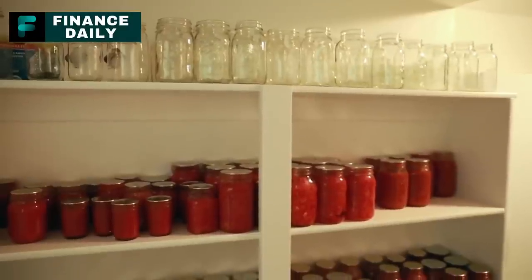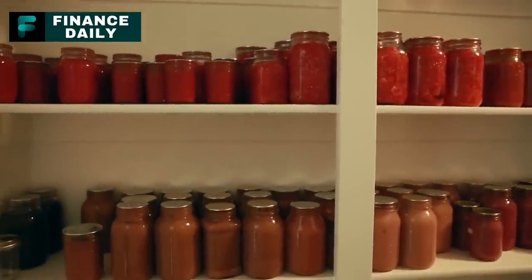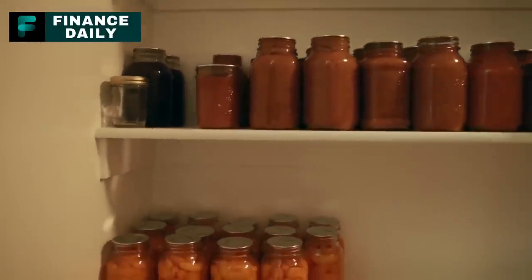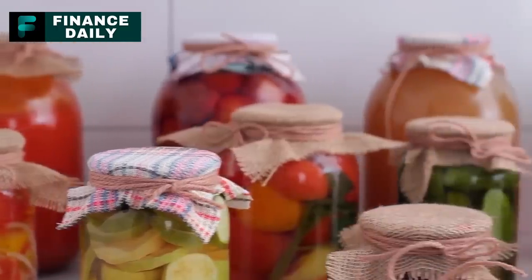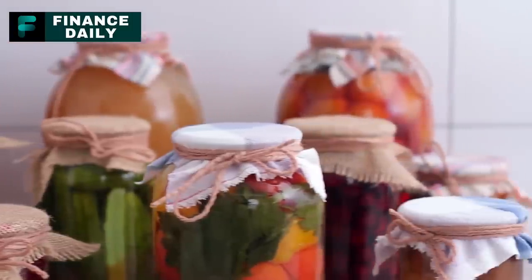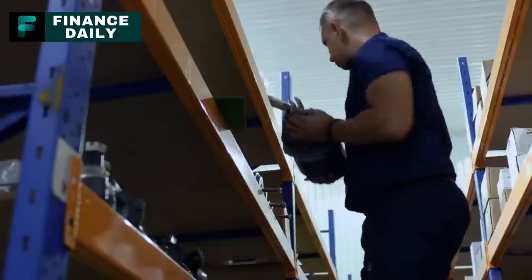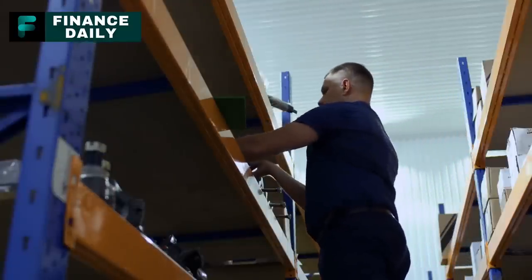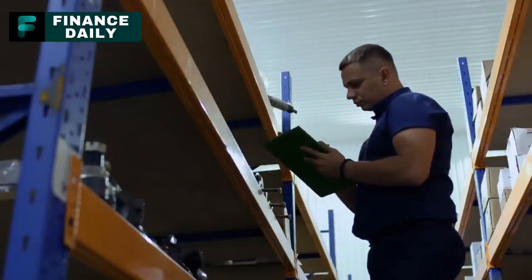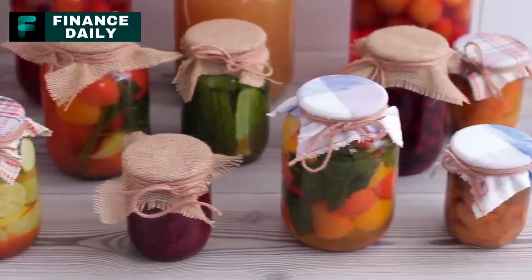Canned foods are not just affordable — they are also easy to store, have a long shelf life, and provide a variety of nutrients to sustain you and your family during tough times. We'll cover 20 essential canned food items you should consider for your stockpile, providing a balanced mix of proteins, fruits, vegetables, and even dessert ingredients. We'll also give you useful tips on how to store these items, check for spoilage, and maintain an effective rotation of your stockpile. Here are the 20 essential canned foods to stock up on before next month.